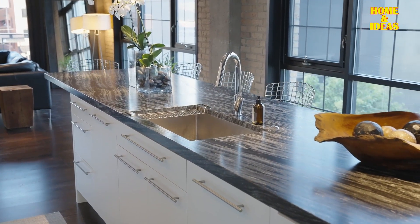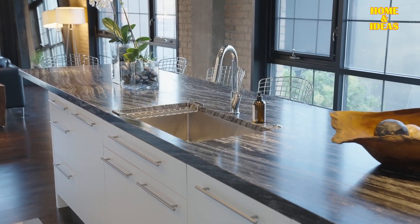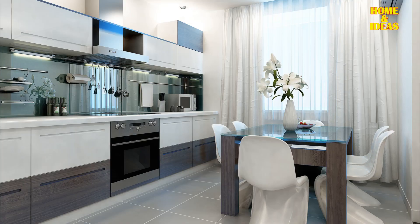Natural Accessories: Incorporate natural accessories into your modern kitchen, including items like baskets, linen or organic cotton textiles, robust wooden boards, aluminum fruit bowls, and modern curtains. Keep the selection minimal but carefully chosen, allowing these elements to add warmth, texture, and a touch of nature to the contemporary aesthetic of the space.